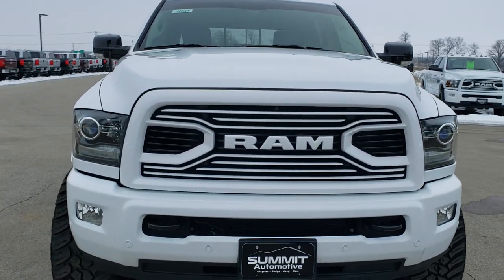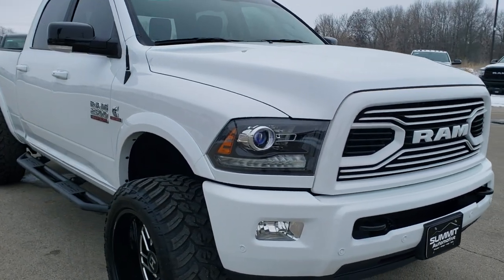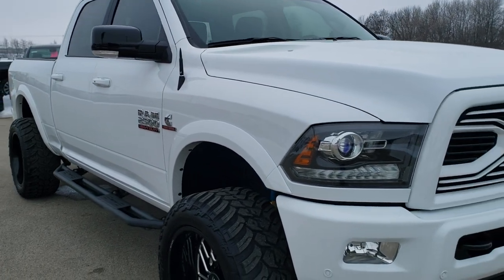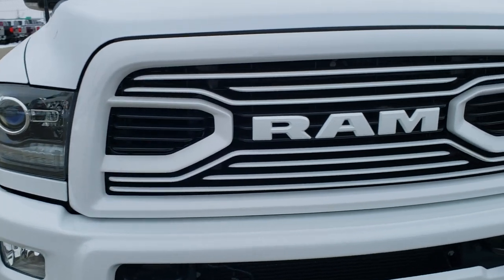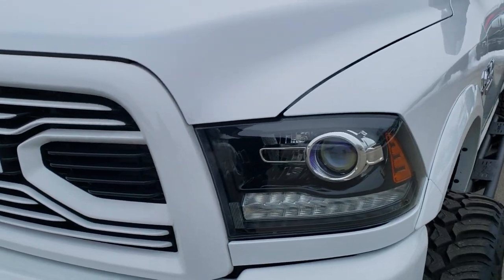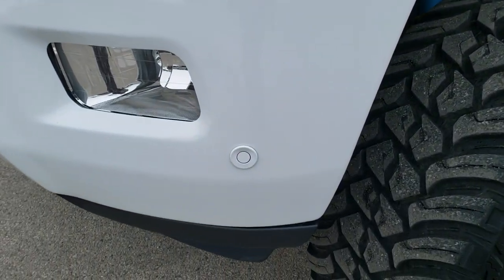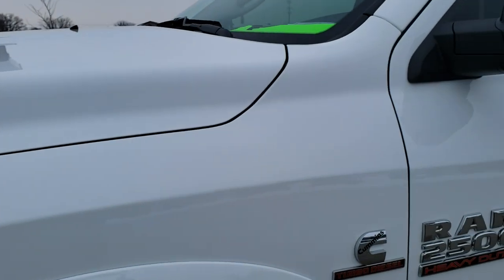Today we are checking out this extremely clean 2018 Ram 2500 Crew Cab Short Box Laramie Sport. This vehicle has the 6.7 liter Cummins diesel and it has a fresh oil and filter change. All the fluids have been checked and topped off. The truck has been gone through mechanically 100% per our state of Wisconsin state inspection process requirements and is 100% ready to go.